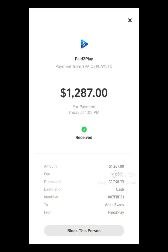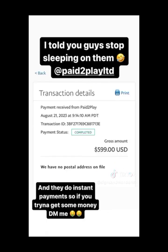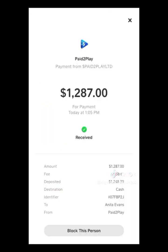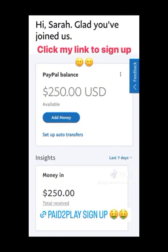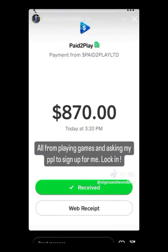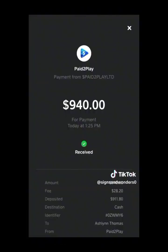I am going to share with you how to sign up for a PayPal account that can receive funds, so you can use PayPal to receive payments. These are the payment proofs from Pay to Play. Make sure you click on the link in the first comment below or check the description.